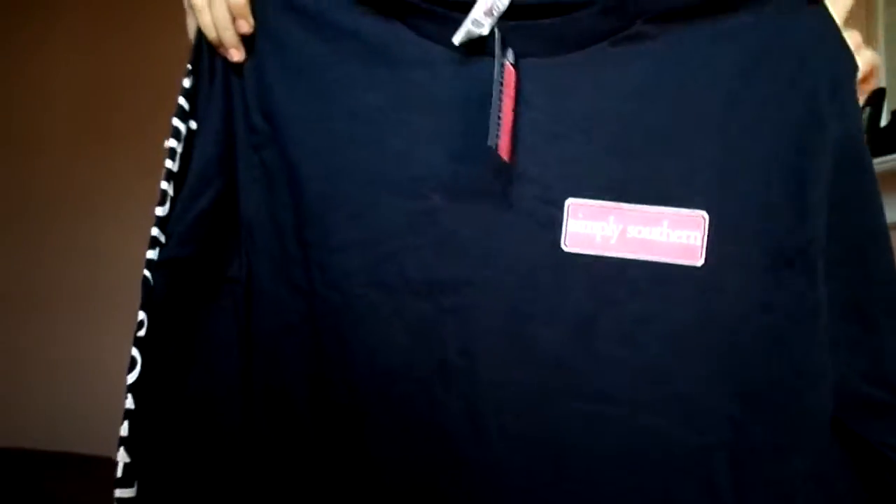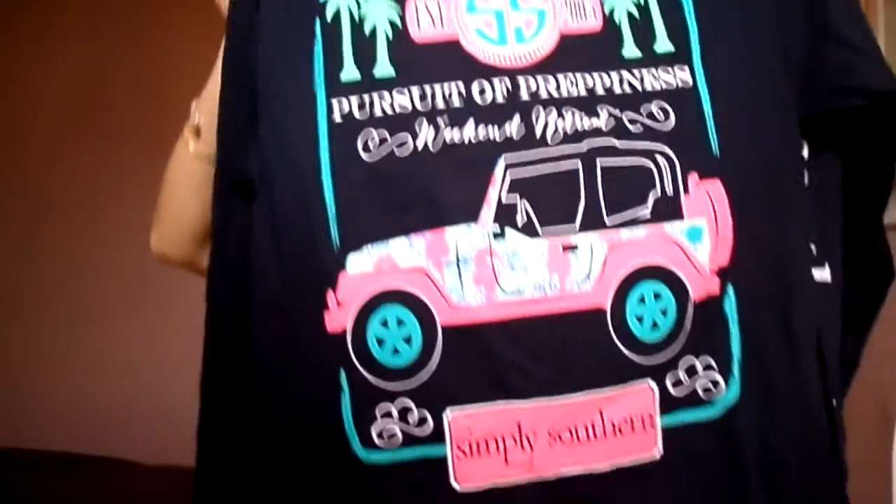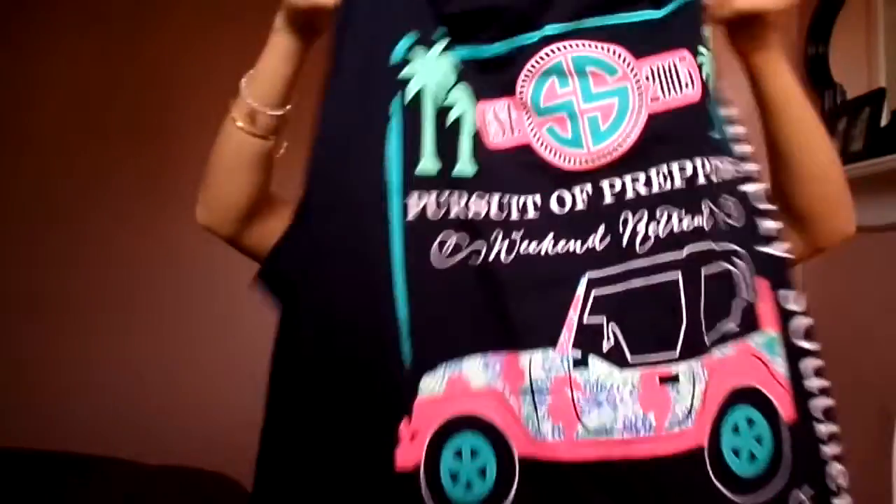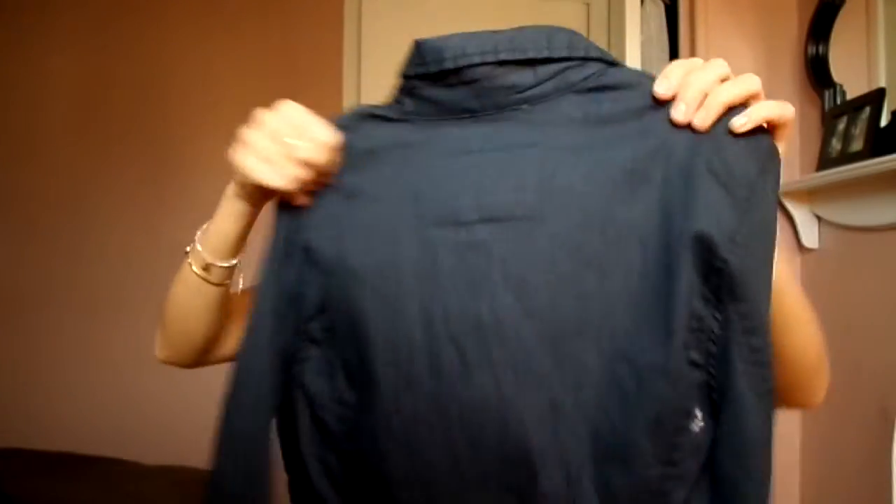She got me this — it's the brand Simply Southern. It's just a cute preppy brand. I have another shirt from them, but the cutest part is the back which has a Jeep on it, which I love because I drive a Jeep. It's just really cute.